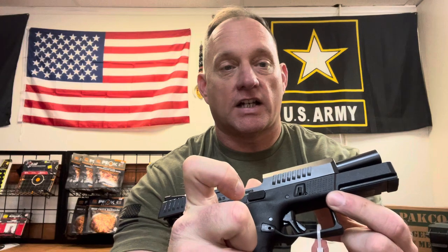I like the fact that it's aggressively stippled at the front of the slide, right in front of the takedown lever, so I can positively know my finger is straightened off the trigger until I intend to fire.